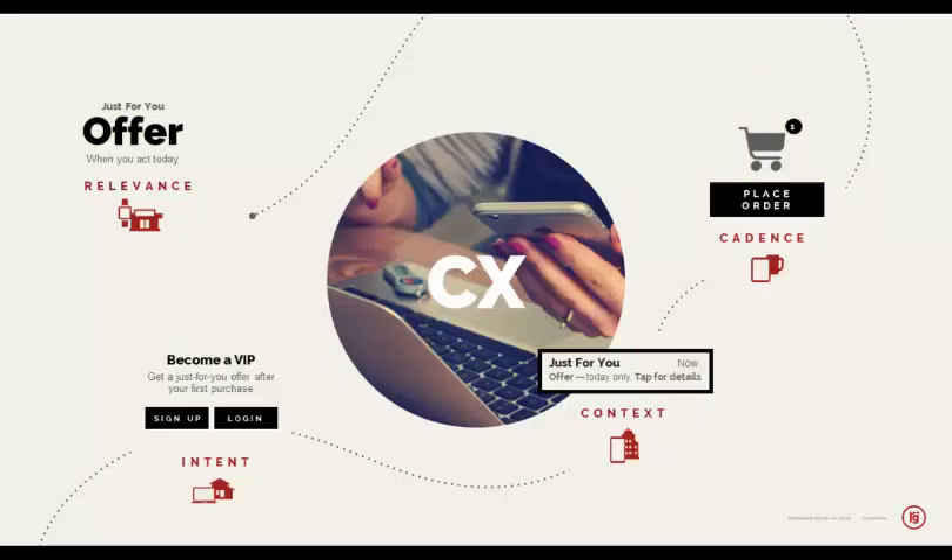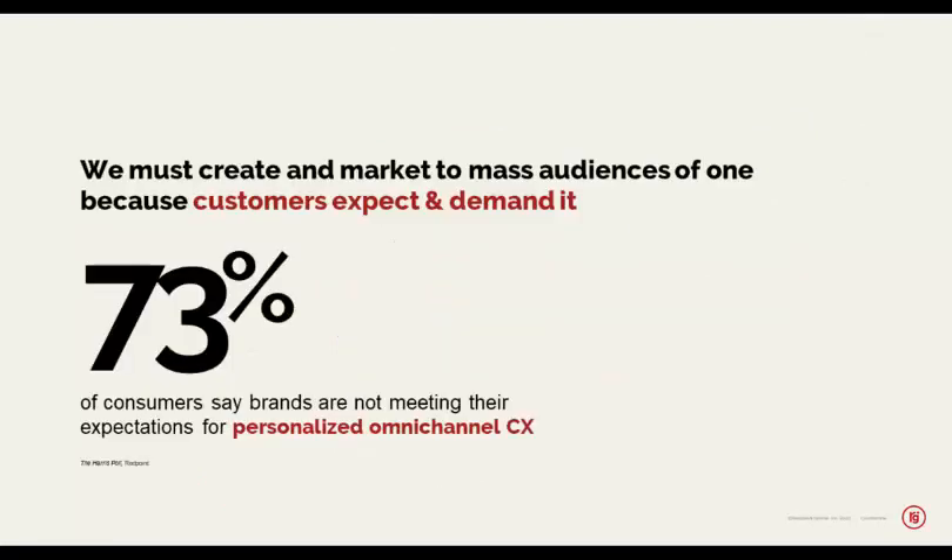I'd like to start by posing a problem and conundrum for marketers and others, which is customer experience. Customer experience is the capstone, the core value that customer-oriented and customer-centric companies have today. But how did it get to be this way? Over the past several years, customer experience has come to the fore in a way that it perhaps was not ten years ago, and we'd like to explore why this has happened as a precursor to talking about how customer data can be used to improve and enhance customer experience.